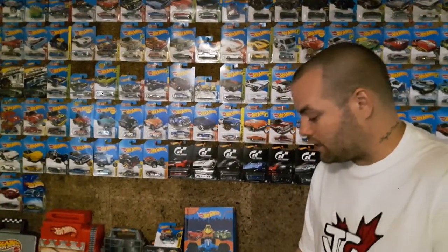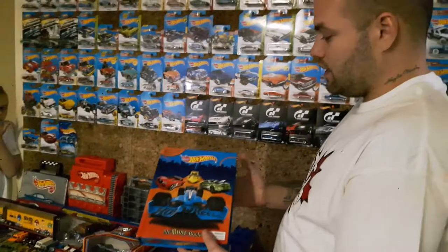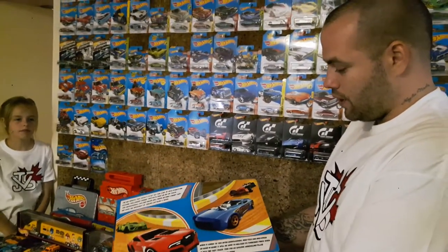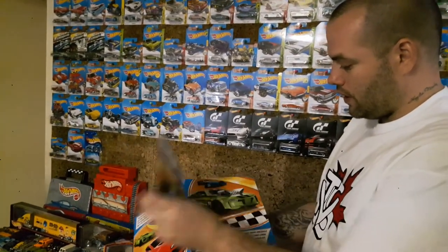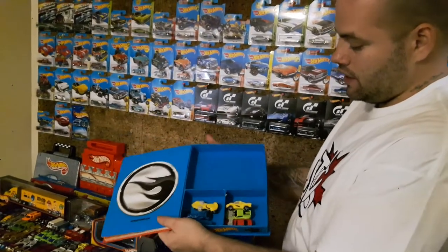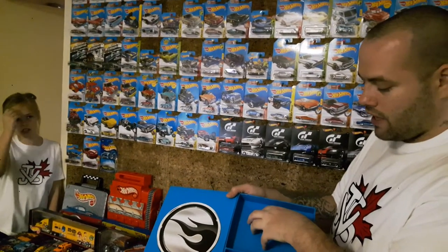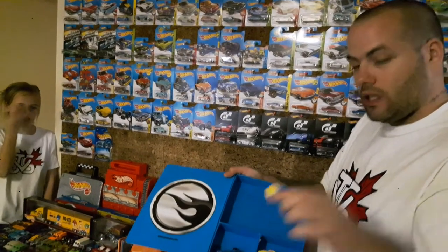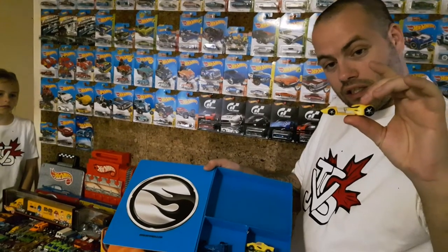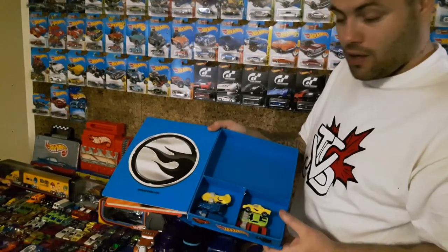Now we'll get into some of the bigger stuff here. This is a neat little sticker book story — there's a little story in there, some pictures and whatnot. And then there's actually a little play mat that was in here, though I don't have it in here right now. And then there's some little figurines. This is the Twin Mill, actually — can't think of what the rest of them are.